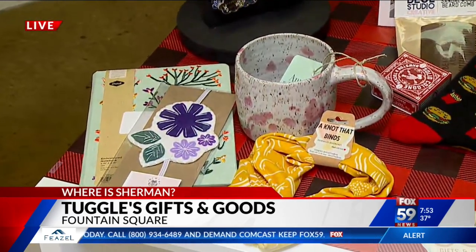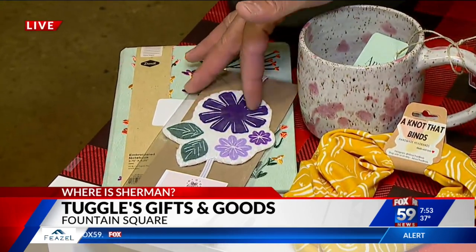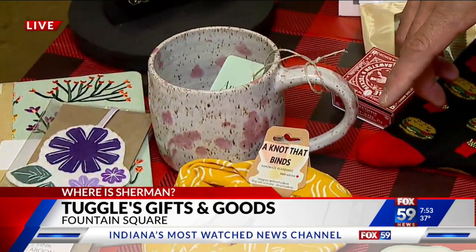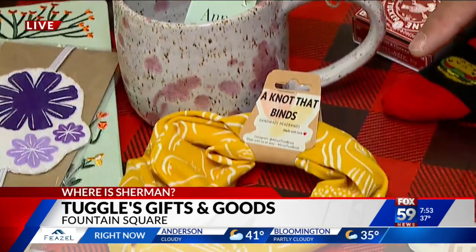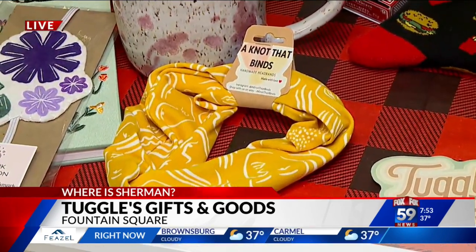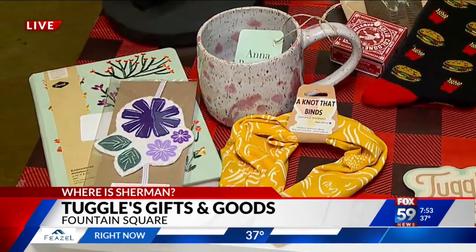We also have some journals, some bookmarks — a felt bookmark. The Pink Macaroon makes all kinds of amazing felt creations. Mugs are always a popular gift item. And a headband — there's a mother and daughter duo who make really fun headbands. People have been loving those. We just started carrying them recently and I've already had to restock.